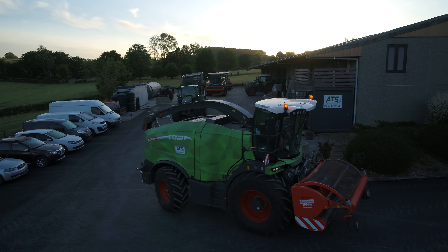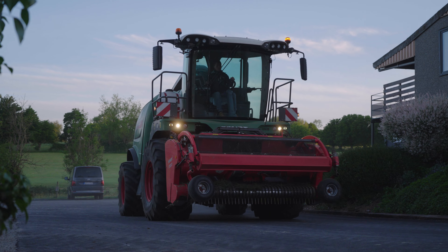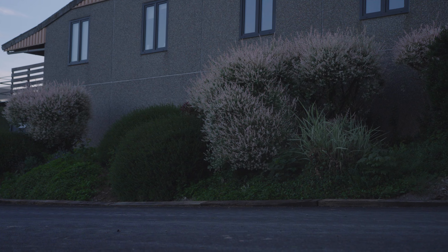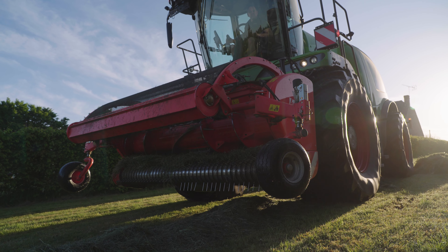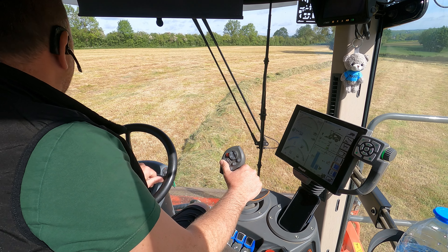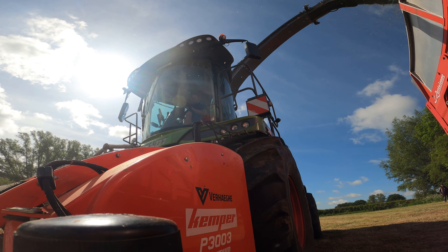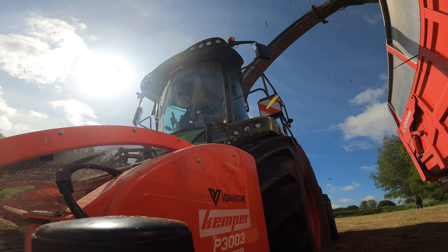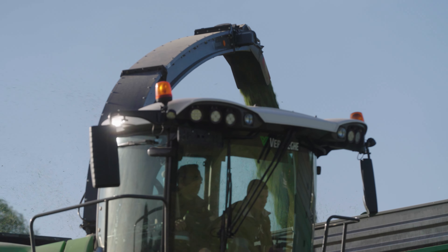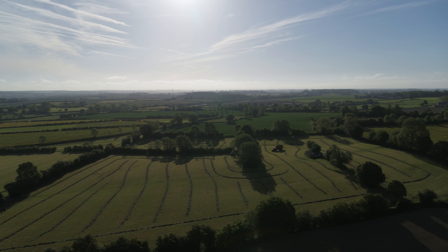As such, forage harvesting is one of the company's main services and they are well equipped for this with their four Fendt Katanas. We accompanied the latest forage harvester to join the fleet on its first harvest. Let's take a closer look at this Katana 650. The aim of this first cut, which is usually done in mid-May in this region, is to gather 45 hectares of grass silage for a dairy farm. This year the yield has been good — between seven and eight tonnes of dry matter harvested per hectare.